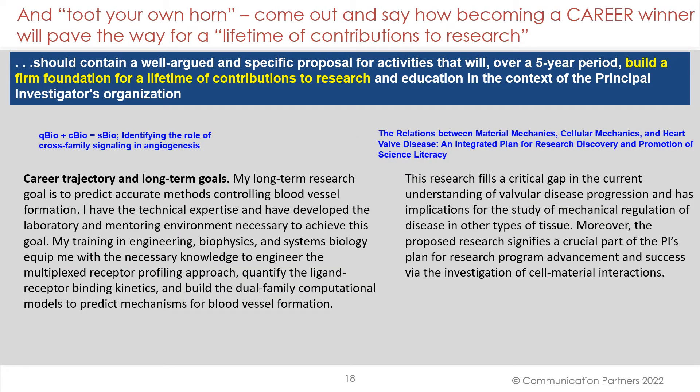Toot your own horn. Come out and say how becoming a Career winner will advance and pave the way for a lifetime of contributions to research. The criteria state: 'Build a firm foundation for a lifetime of contributions to research.' The angiogenesis submission says: 'My long-term research goals predict accurate methods controlling blood vessel formation. I have the technical expertise and have developed the laboratory mentoring environment necessary to achieve this goal.' For the heart valve one: 'This research fills a critical gap in the current understanding of valvular disease progression, and there's implication for the study of mechanical regulation of disease in other types of tissue. The proposed research signifies a crucial part of the PI's plan for research program advancement and success.'